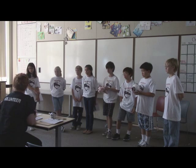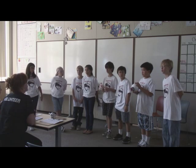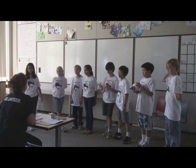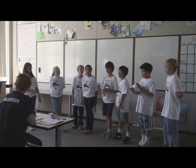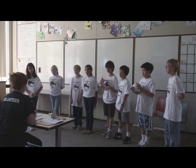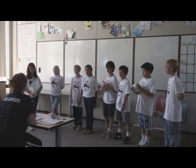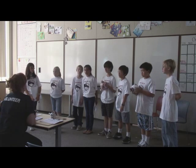Judge: Did you present to anyone? No. Judge: After working on your project, what's the most important thing your team learned? Cooperation and how to work together as a team on a project.